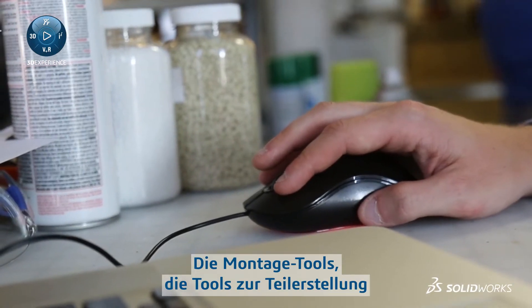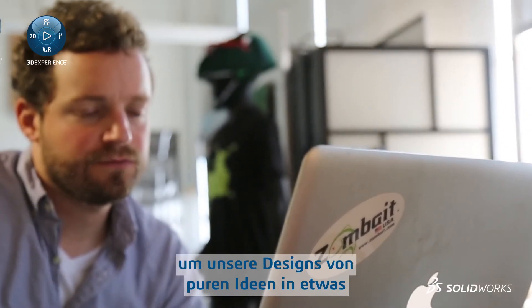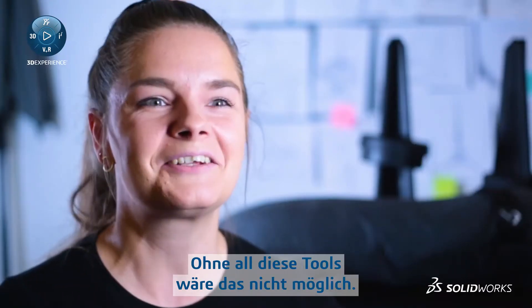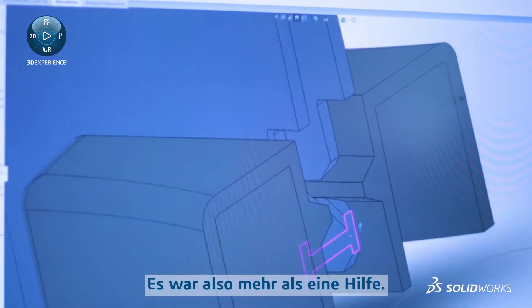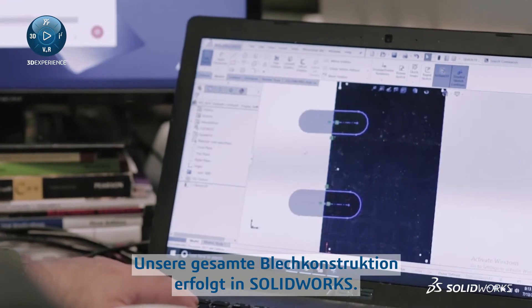The assembly tools and the part building tools inside of SolidWorks were really our workhorse for how we got our designs out of our heads and into something we could show you. If we didn't have those tools, it would not be possible to do. So it was not a help — it was a need. All our sheet metal design is done in SolidWorks.